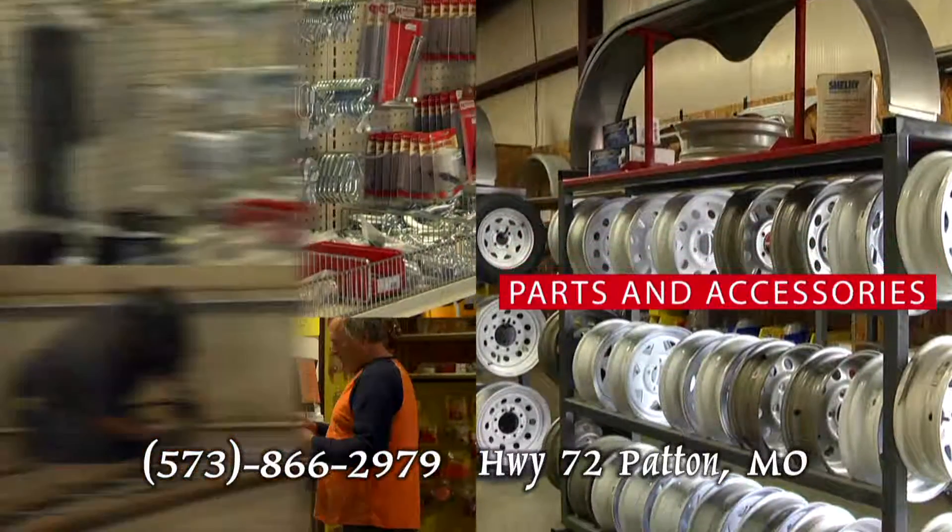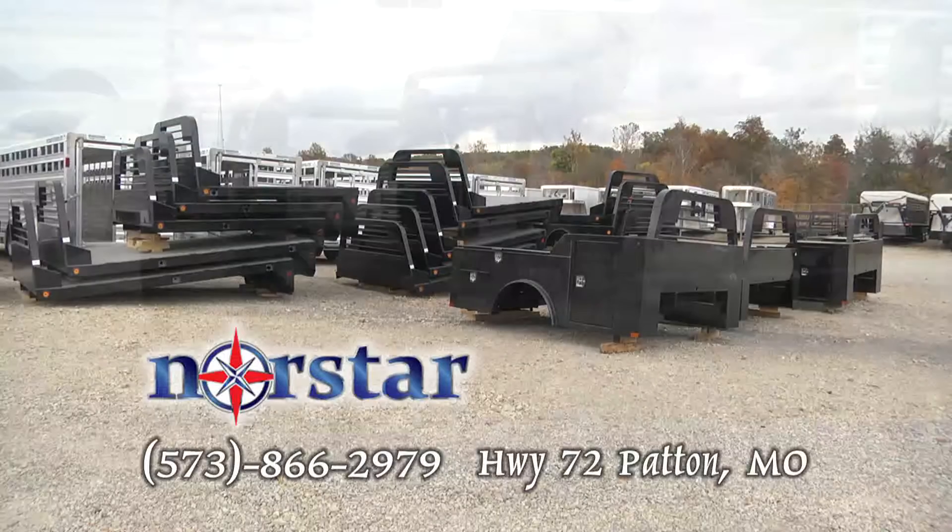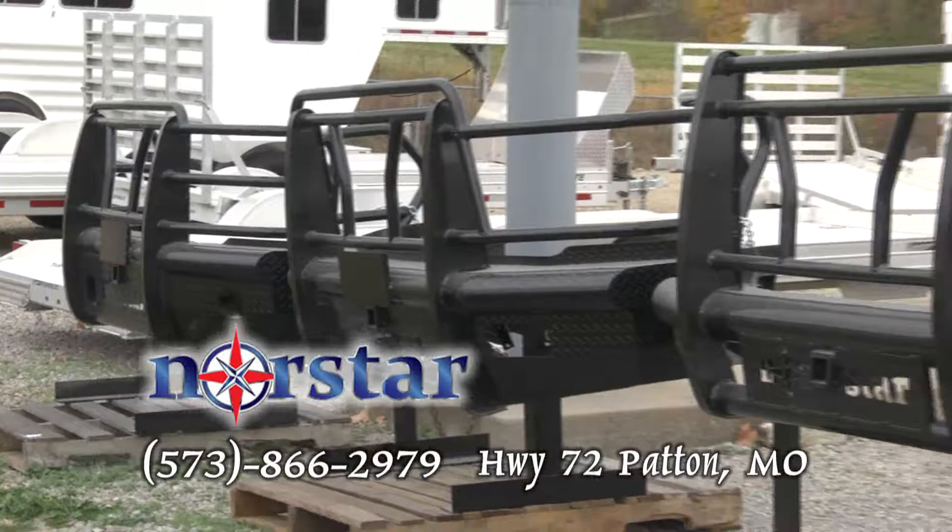They have parts and accessories, and they'll do routine maintenance or major repairs. Mauser Steel is now your North Star dealer. Get truck beds, bumpers, and more from North Star.